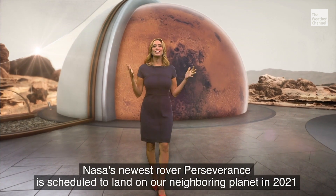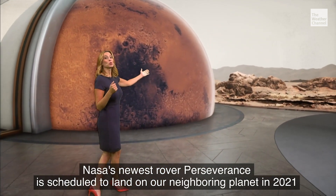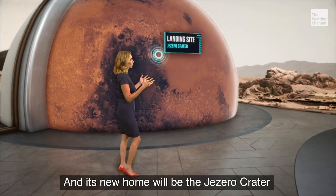We're going back to Mars. NASA's newest rover, Perseverance, is scheduled to land on our neighboring planet in 2021. And its new home will be the Jezero Crater.